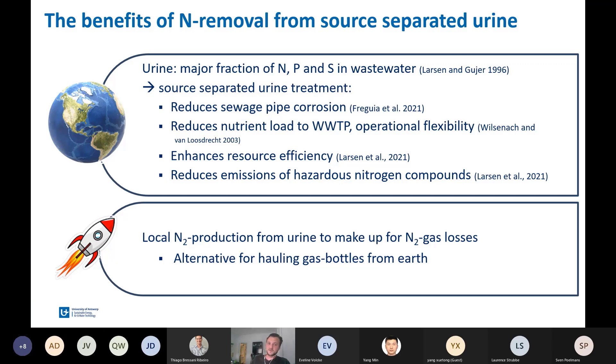Let's first discuss the benefits of nitrogen removal from source-separated urine. As you all might know, urine contains the major fraction of nitrogen, phosphorus, and sulfur in wastewater, and today it's mostly treated combined with all other sewage in a centralized wastewater treatment plant. Another option is source-separated urine treatment, which has several benefits: it reduces sewage pipe corrosion, it reduces nutrient load to centralized wastewater treatment plants giving more operational flexibility, it enhances resource efficiency, and it also reduces emissions of hazardous nitrogenous compounds.